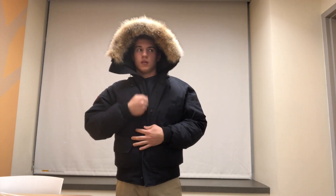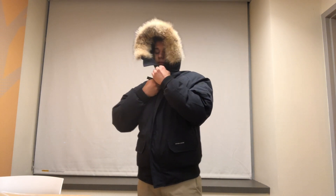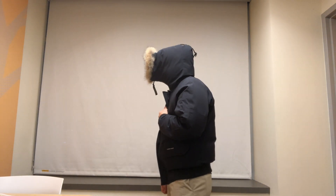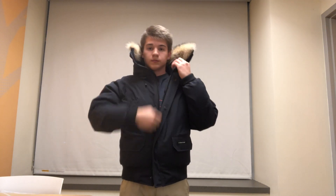The hood of the jacket comes over your head and can be zipped shut all the way to create a snorkel effect — I'll show you that. If you don't want to wear the full hood but want to keep your ears warm, the fur comes in and you can zip it up so it acts like a fur ear/mouth covering, and that works really well.